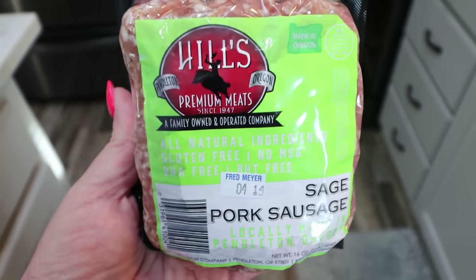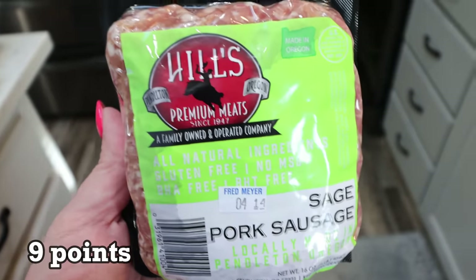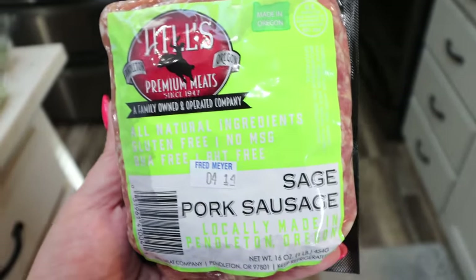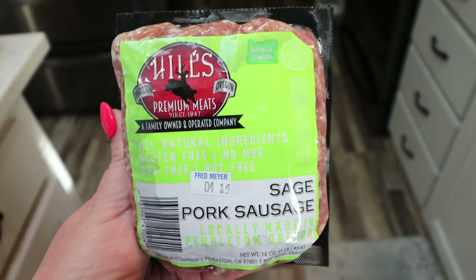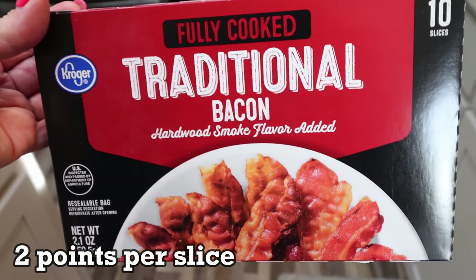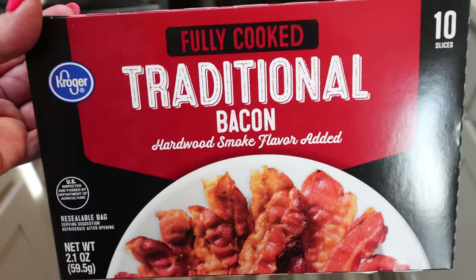A pound of pork sausage — I'm making a pasta recipe mainly for Troy. It's not really something I can have, but he asked for a really good pasta recipe mainly for his lunches while he's on vacation. So I grabbed some sage pork sausage for that. I also picked up some fully cooked bacon for my lunch meal prep. It only called for a few slices and I didn't want to cook an entire pack, so this just makes it super easy.